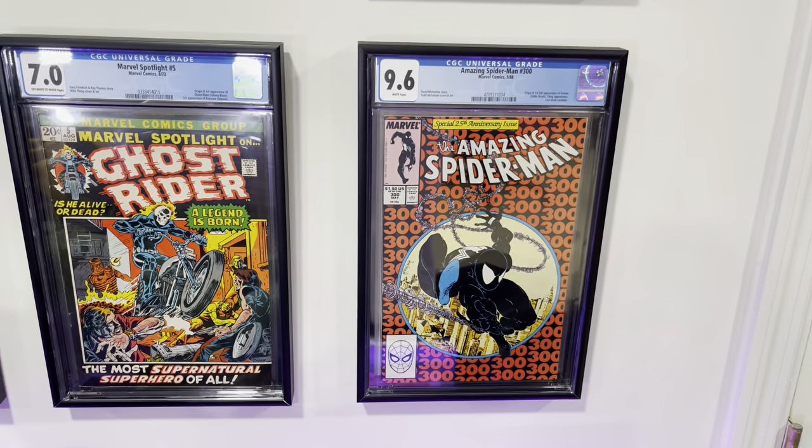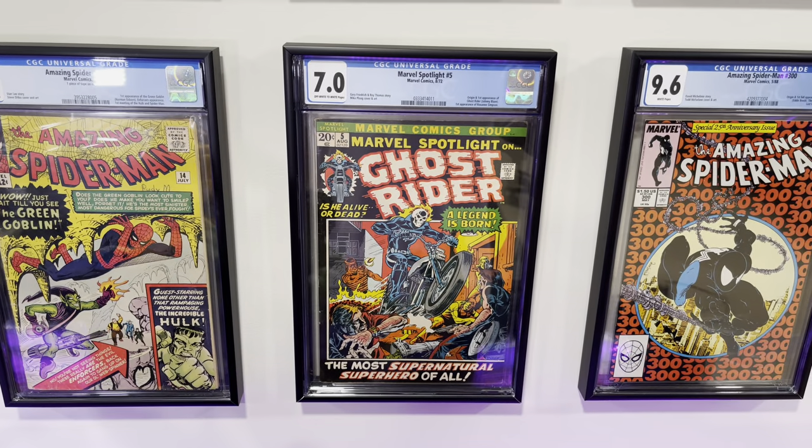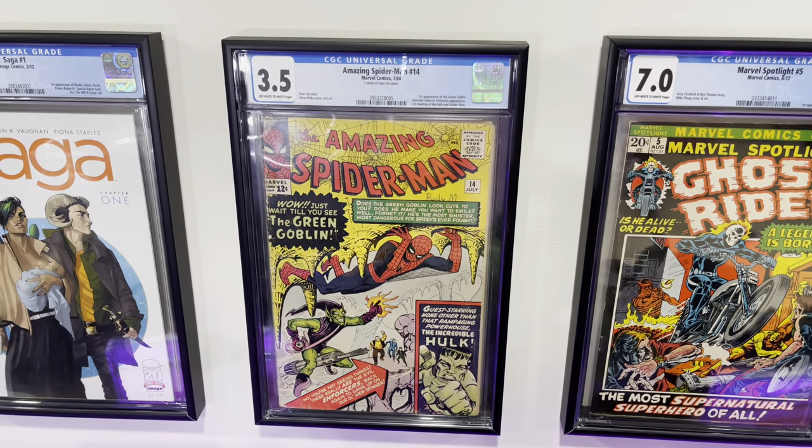Swinging back up here — Amazing Spider-Man #300, first Venom. Marvel Spotlight #5, first Ghost Rider. Amazing Spider-Man #14, the first appearance of the Green Goblin.